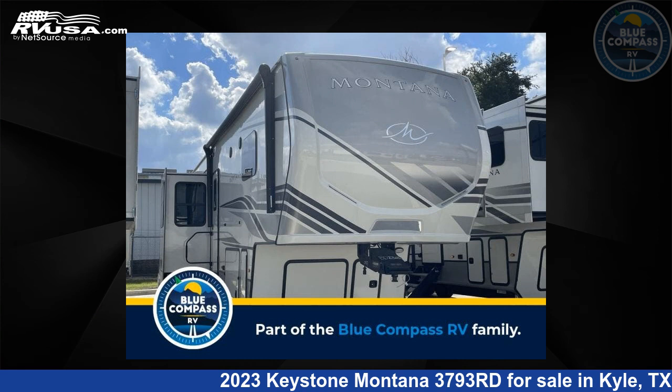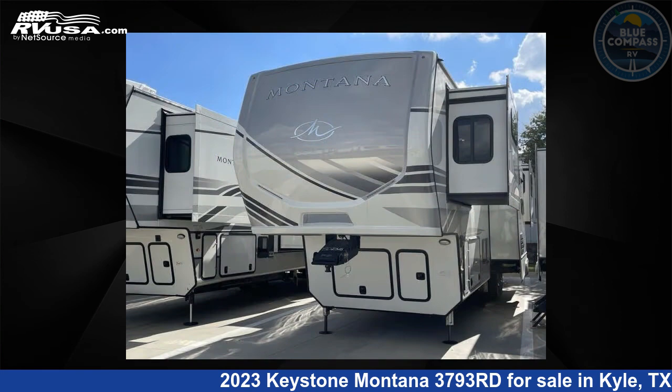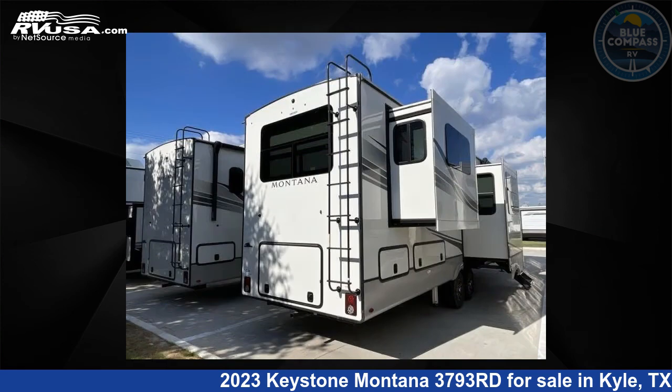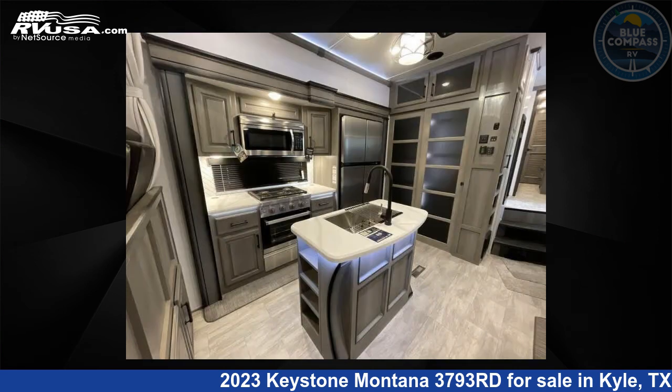This 2023 Keystone Montana 3793rd is a fifth-wheel RV. It is located in Kyle, Texas, 78640 and is offered for sale by Blue Compass RV Kyle. Click the link in the video description to visit RVUSA.com and see more photos as well as the current price.